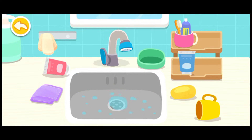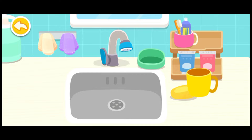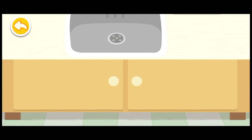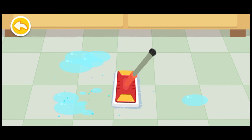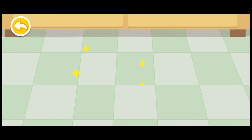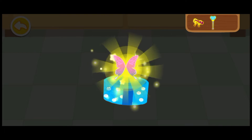The washstand is a mess! Let's clean it up! It's so slippery! Let's mop the water on the floor! You are awesome! Here is your reward!